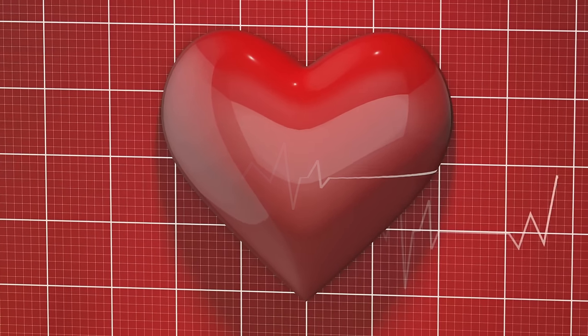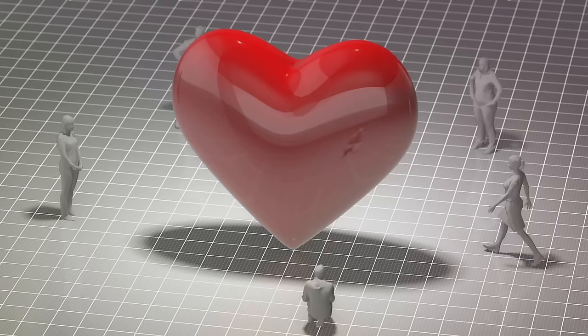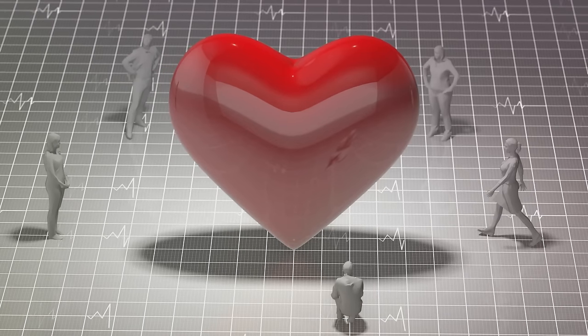Identifying these specific biomarkers and factors can help tailor prevention and treatment to your individual needs. And that, dear friends, is the first step towards a heart-healthy future.